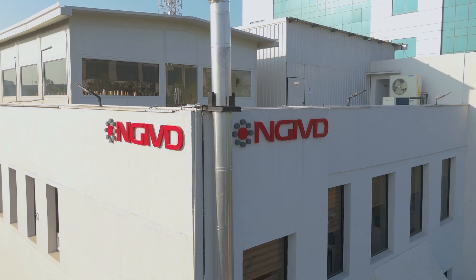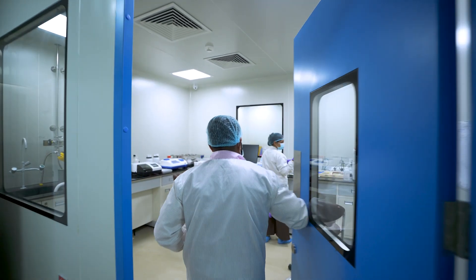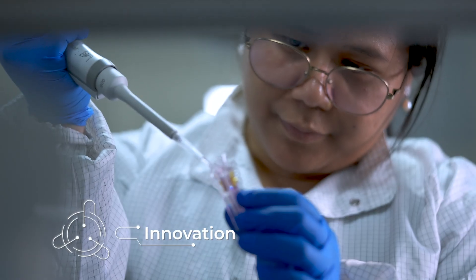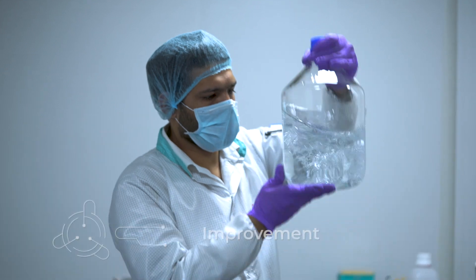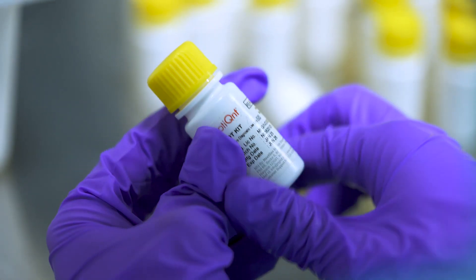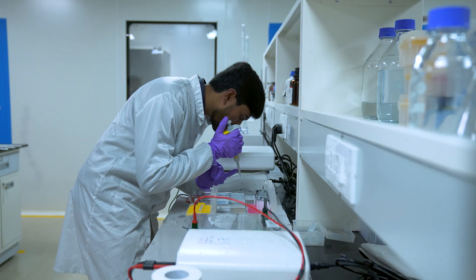Welcome to NGIVD, where our vision is to transform the future of in vitro diagnostics through innovation, indigenisation and improvement. We are working to redefine the diagnostic landscape through affordable, accessible and reliable solutions.